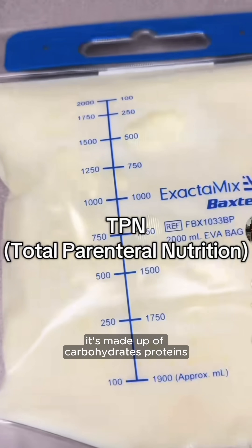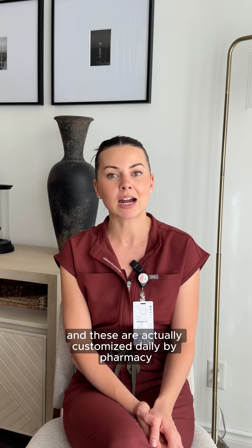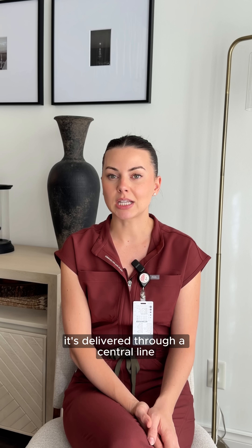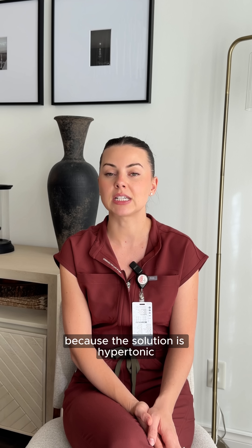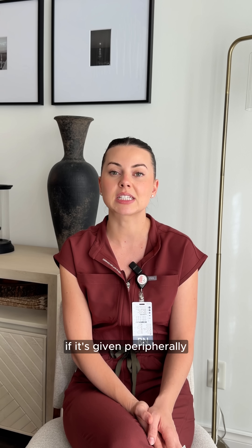It's made up of carbohydrates, proteins, fats, electrolytes, vitamins, and minerals — and these are customized daily by pharmacy based on lab results. It's delivered through a central line, usually a PICC or subclavian catheter, because the solution is hypertonic and it can cause phlebitis or tissue damage if given peripherally.